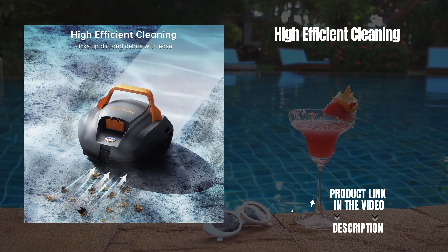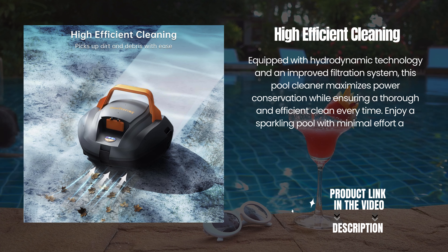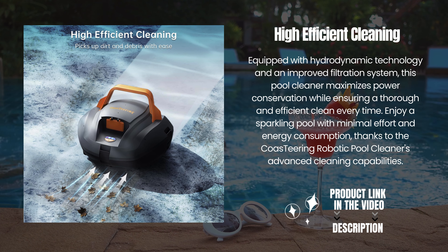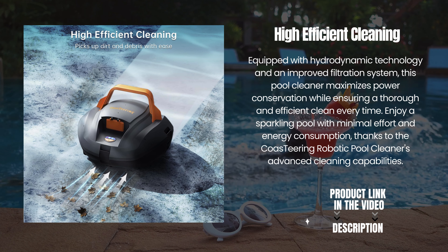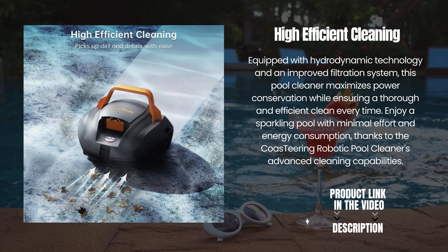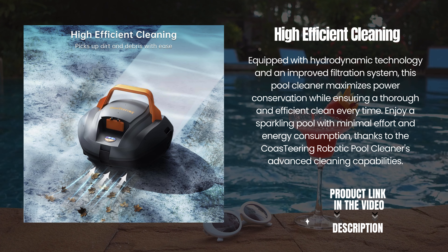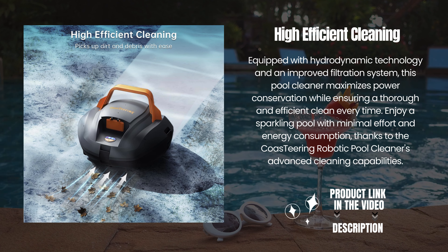High efficient cleaning. Equipped with hydrodynamic technology and an improved filtration system, this pool cleaner maximizes power conservation while ensuring a thorough and efficient clean every time. Enjoy a sparkling pool with minimal effort and energy consumption, thanks to the Co-Steering Robotic Pool Cleaner's advanced cleaning capabilities.